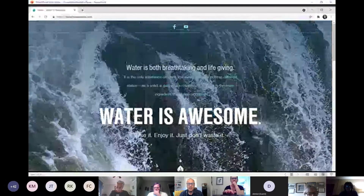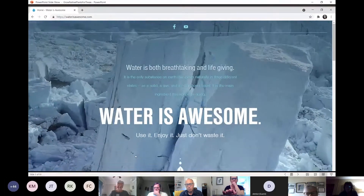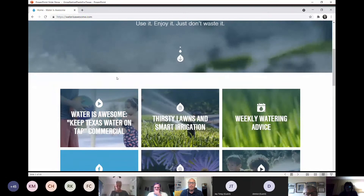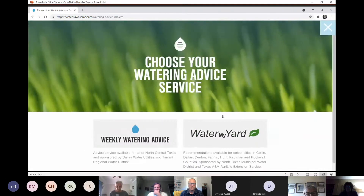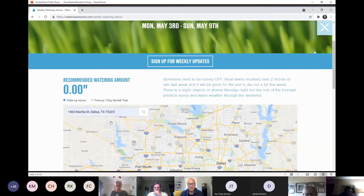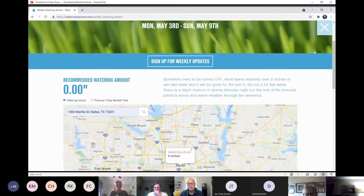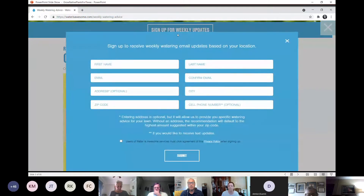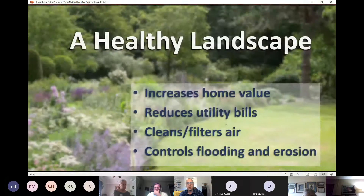On that website, you will see information on landscape water use, tips for plant selection, different ways to save water in your landscape, as well as weekly watering advice. You just enter your address and it will tell you, based on local weather station data and recent rainfall, how much and how long you need to water. You can sign up to have that information sent via cell phone or email. I'm signed up myself and they don't send spam, just once-a-week advice on when to water or when to wait.